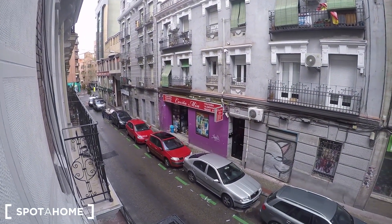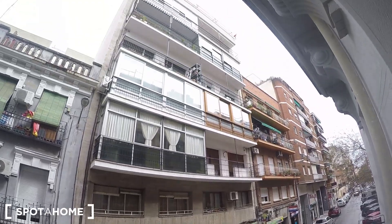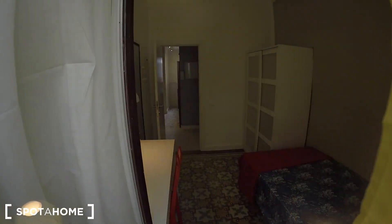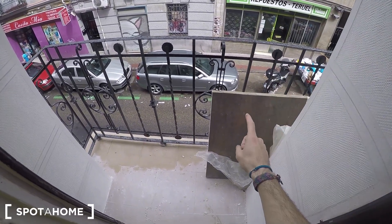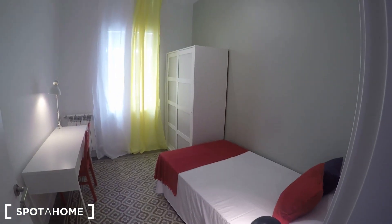The balcony has views to Calle de Teruel. Right there you have a shop where you can get everything — bread, dog food, absolutely everything. If you continue along this street on the left, you'll find Alvarado underground station in just three minutes walking. The building is newly refurbished, though some things are still under construction — I'm filming in April 2018 — so that's why this bed isn't completely ready yet, but everything looks wonderful.